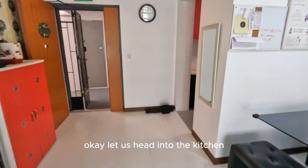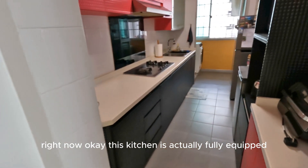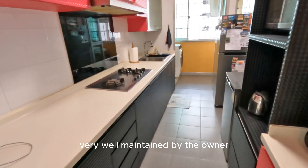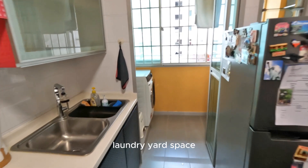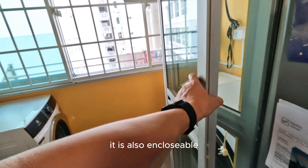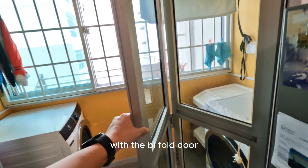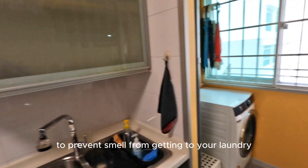Okay, let us head into the kitchen right now. This kitchen is actually fully equipped and very well maintained by the owner. Right behind is actually the adjoining laundry yard space. As you can see right here, it is also enclosed — enclosable with the bifold door. So while you're cooking, you can actually close it to prevent smell from getting to your boundary.